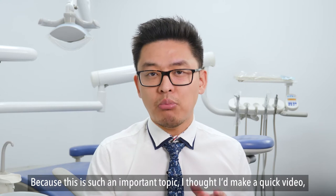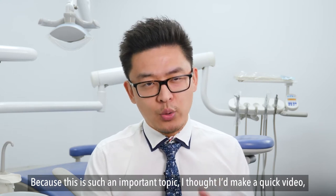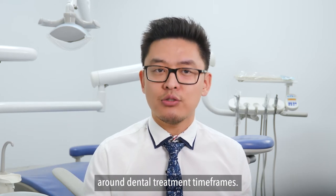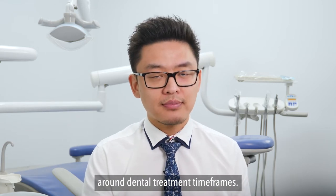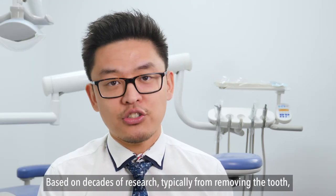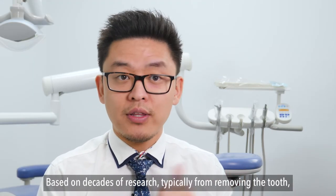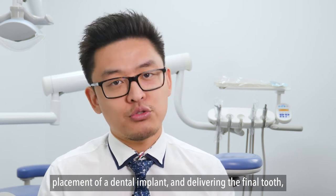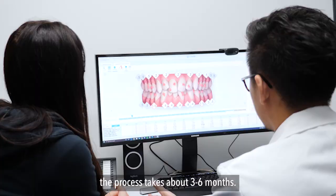Because this is such an important topic, I thought I'd make a quick video sharing with you some of the important considerations dentists have around dental treatment time frames. Based on decades of research, typically from removing the tooth, placement of a dental implant and delivering the final tooth, the process takes about three to six months.